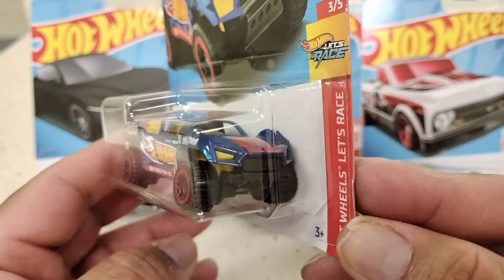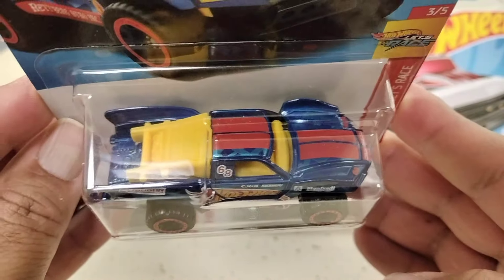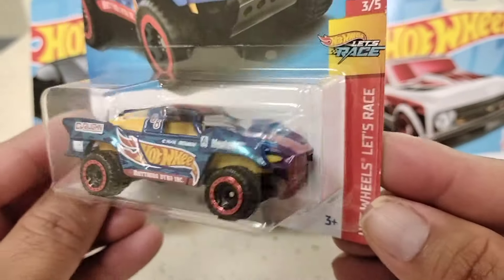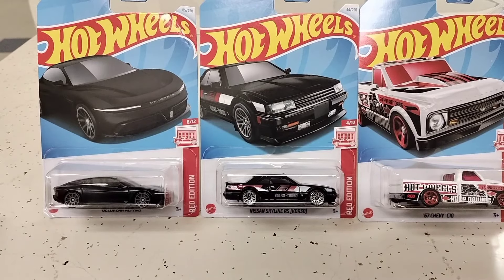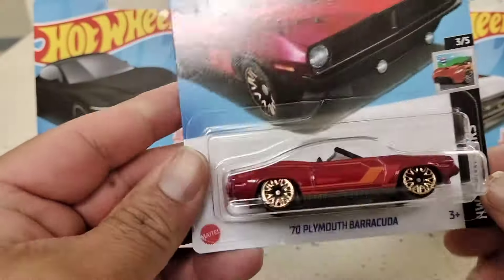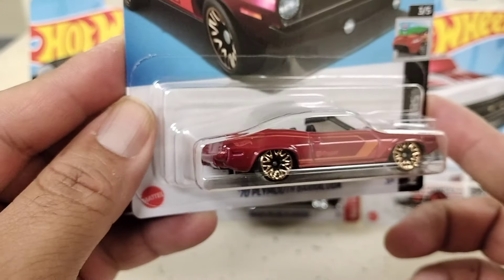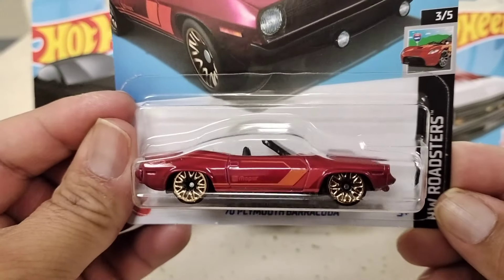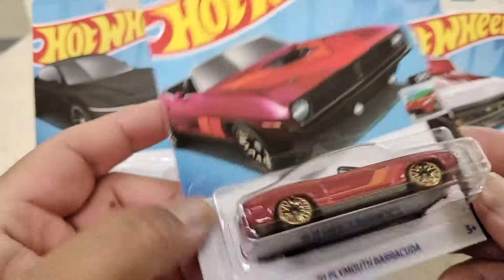So I got that one — it's a '68 on top. Next up, I believe we've all seen the Plymouth Barracuda. I think this is my second casting of this one at home. Got it — nice looking casting.